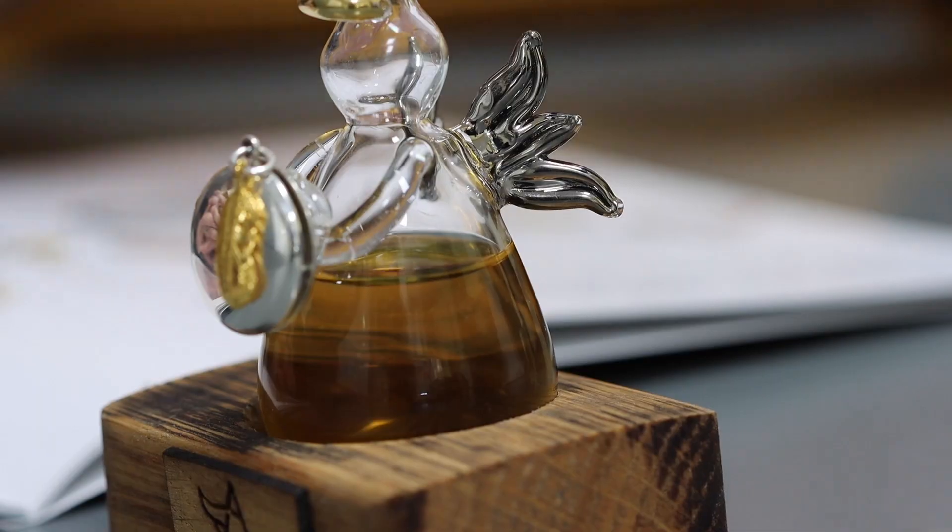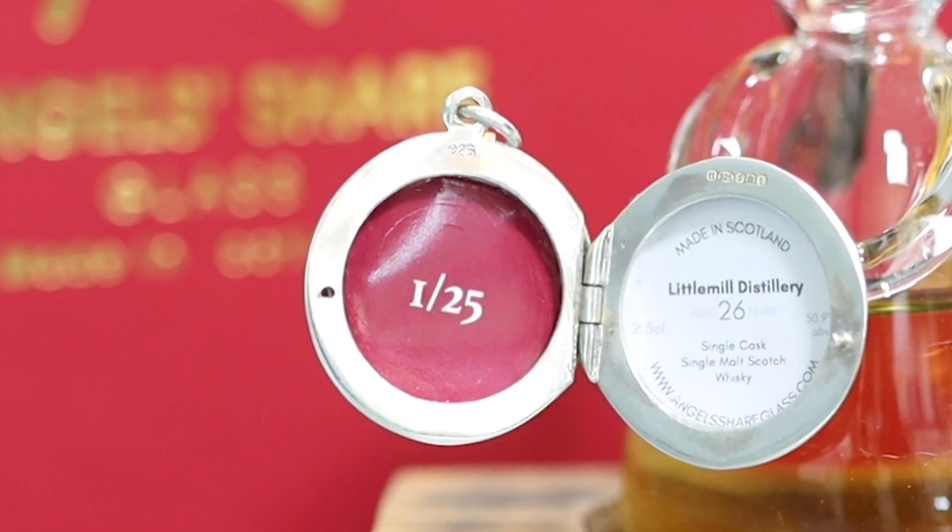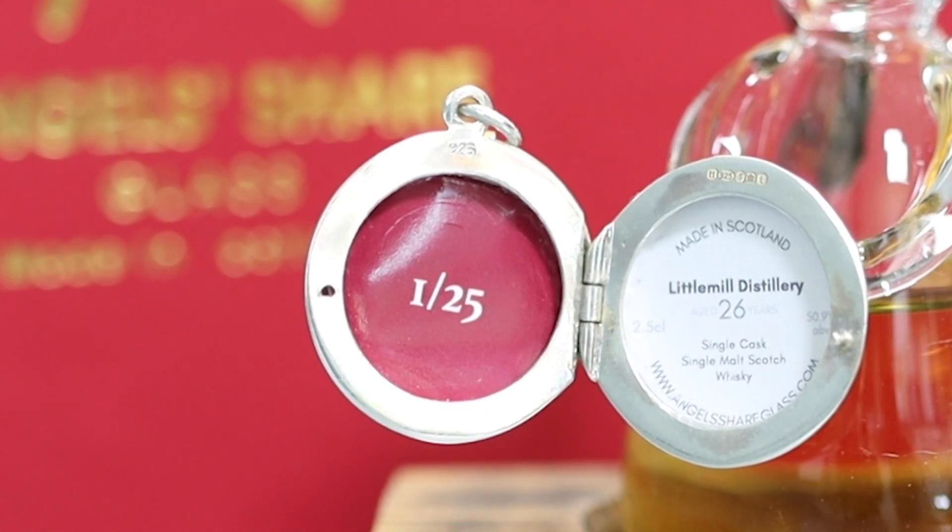The wings on the angel are platinum, the halo is gold to match the feather locket, and it comes displayed in an oak stave — a beautiful way to present it. It's highly collectible: the whisky is rare, it's your angel's share, and the locket enhances that memory. Inside the locket will be the batch number — 1 of 25, 2 of 25 — along with the original whisky logo. If you want it personalised, your photos are placed inside and the batch number and whisky logo are kept separately underneath so they're always accessible.